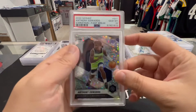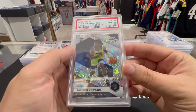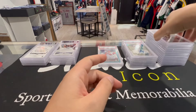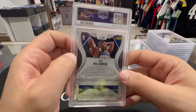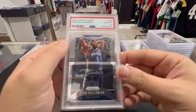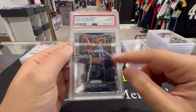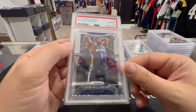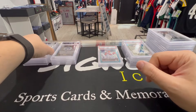Next up, Anthony Edwards — PSA 10, Fast Break variation. Ant-Man PSA 10, nice. Next up we got a Zion Williamson Prism base — PSA 10. These are worth it if they're 10s — if they look good send them off, especially at the lower price point now. They will definitely sell.